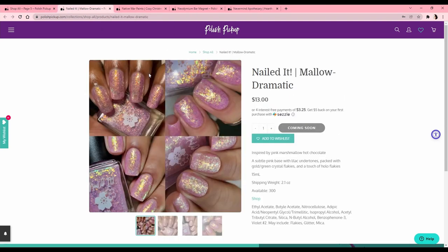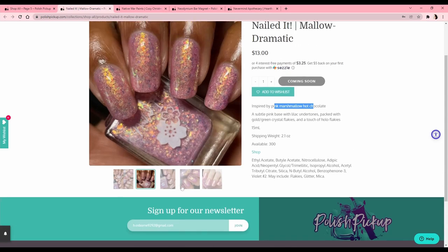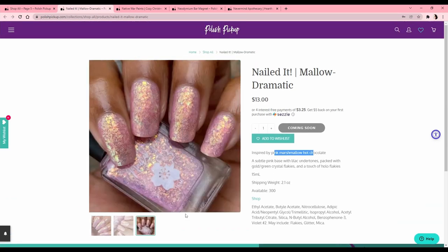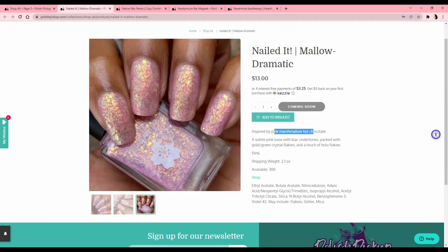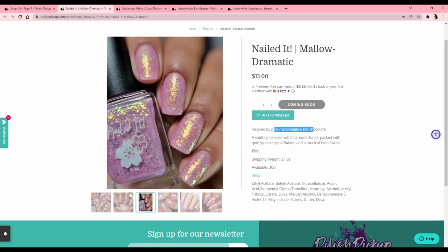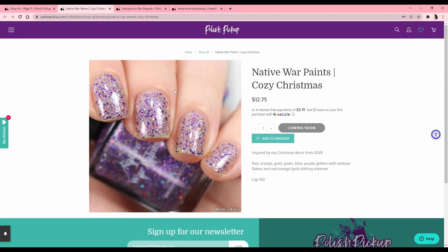Nailed It 'Mallow Dramatic,' inspired by pink marshmallows and hot chocolate — really nice, I love a flakie, but I don't find myself wearing these kinds of pinks that often. I feel like these pinks look really good on blonde people. They only have one picture and I hate when there's only one picture because I like to see the color showcased by a lot of different people to see if the color is consistent.